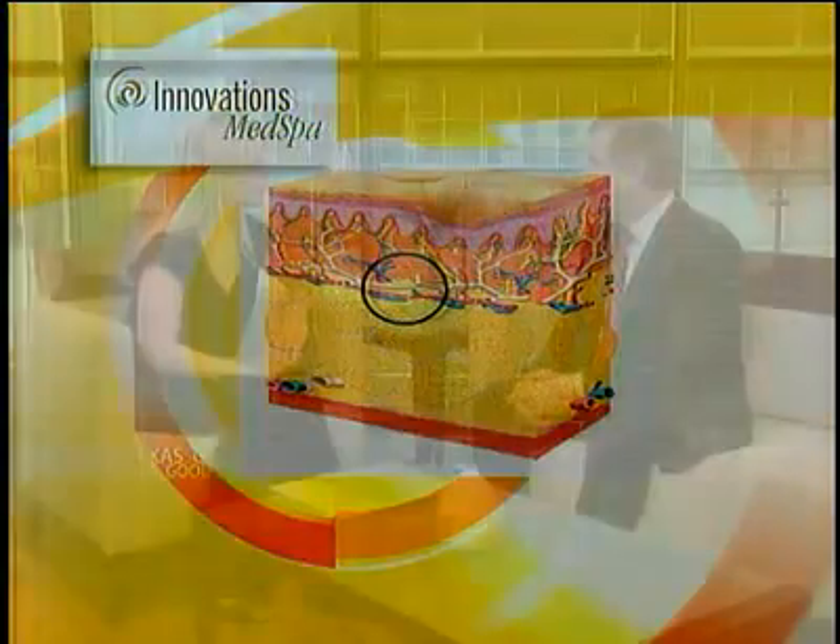Anything we're going to do for cellulite is going to need to affect both issues — it needs to address the pulling-down tenting effect, and it needs to help thicken the collagen in the dermis. One of the first really effective treatments is called acoustic wave therapy, or AWT. It sends a pressure wave into the skin that passes freely through the skin and fat, but can't pass through that connective tissue — so it impacts it and breaks that rubber band effect, releasing the dimples.